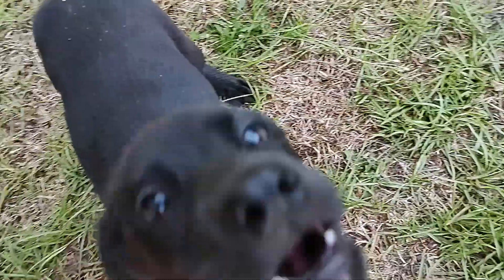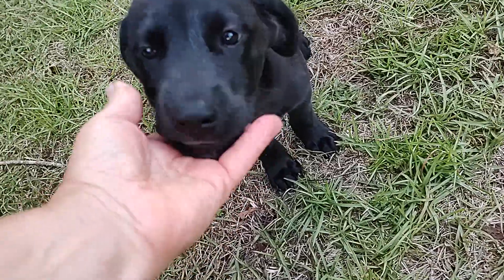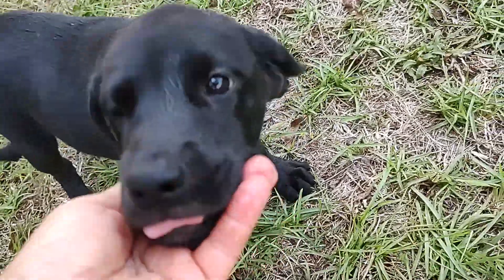Hi, baby. So this is puppy number three, sister number three of the four. Hi, baby. Now this one only has a little teeny splash of white on her chest, and there's no white on her toes at all.